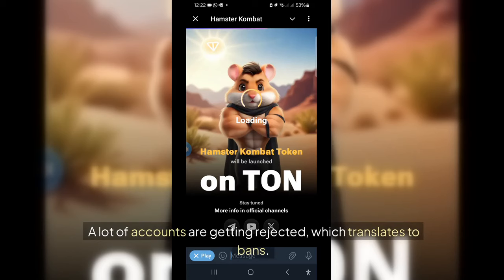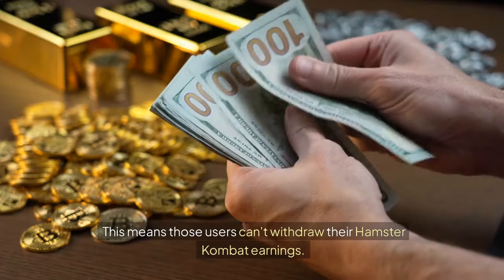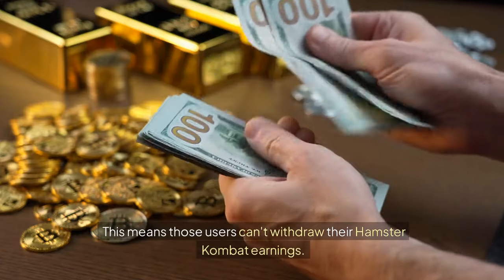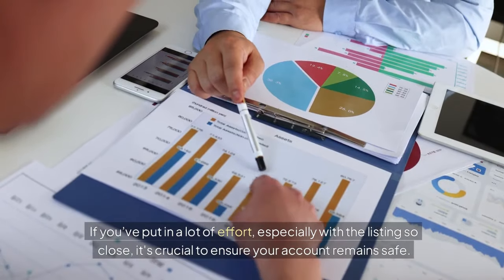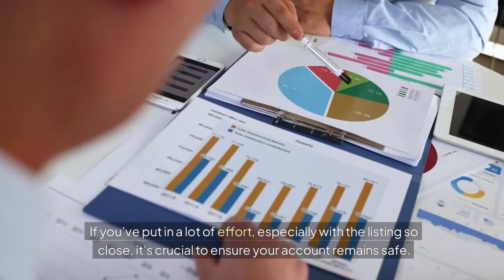A lot of accounts are getting rejected, which translates to bans. This means those users can't withdraw their Hamster Combat earnings. If you've put in a lot of effort, especially with the listing so close, it's crucial to ensure your account remains safe.